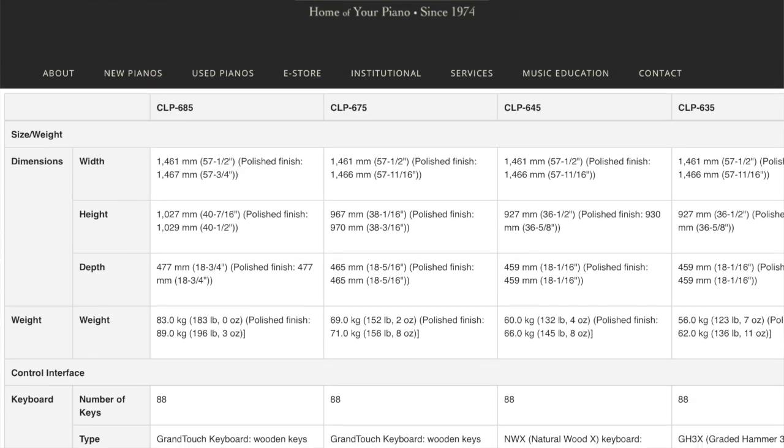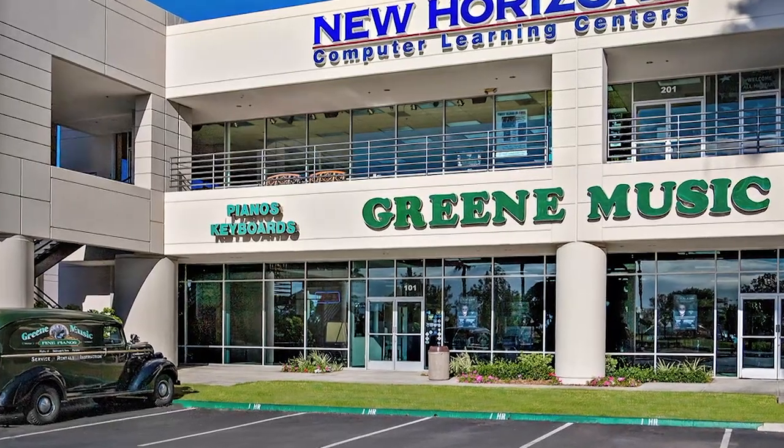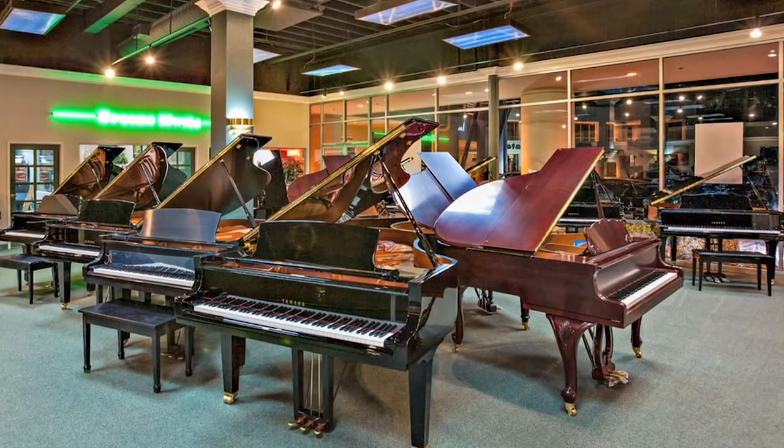These are just some of the similarities and differences between these two pianos. For the full specs on both of these, please visit our website. You can also purchase either of these pianos — links are in the description box below — or you can come visit our showroom and try these pianos out for yourself.